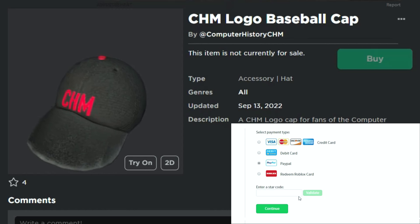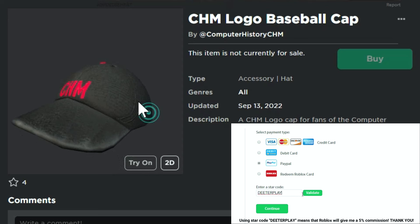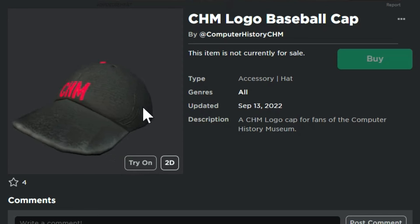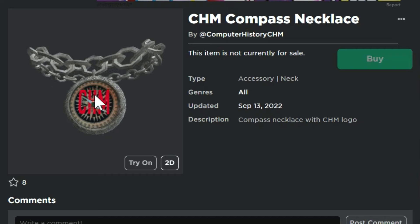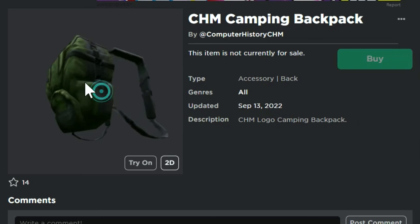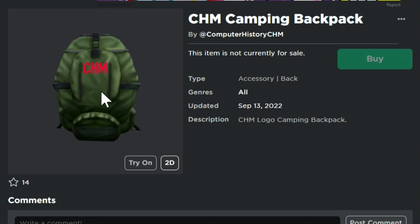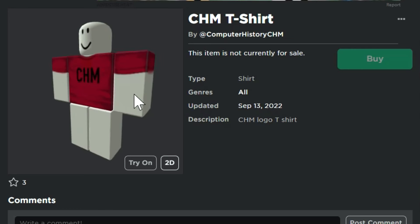What is up guys? Welcome back to Dieter Place. I'm going to show you how to get a bunch of items here today. The CHM Logo Baseball Cap is one of the items. There's actually five different items that I'm going to show you how to get for free today. The second one is the CHM Compass Necklace, and the next one is the CHM Camping Backpack. It's for the Computer History Museum event.